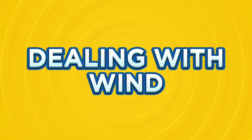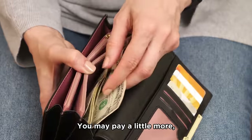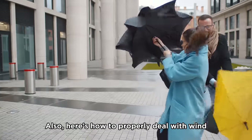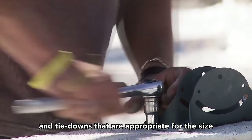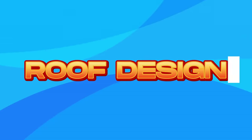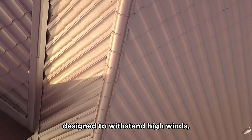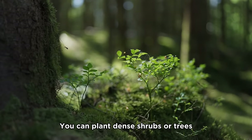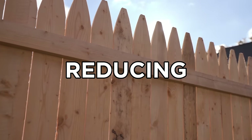Dealing with wind is another issue. Carports can be susceptible to wind damage, so select materials that can withstand strong winds. Here's how to ensure safety and durability: first, anchoring — properly anchor your carport using anchors and tie-downs appropriate for its size and weight. Second, roof design — consider a roof style designed to withstand high winds, like a hip or gable roof. Third, windbreaks and natural barriers — plant dense shrubs or trees on the windward side, or install a solid fence as a windbreak to redirect and diffuse wind.